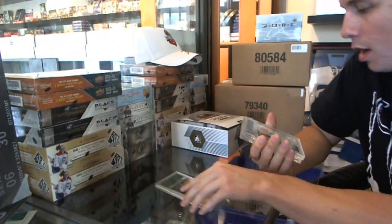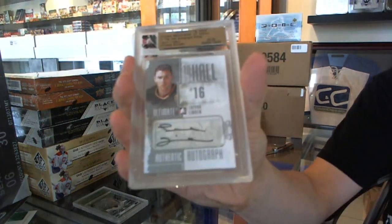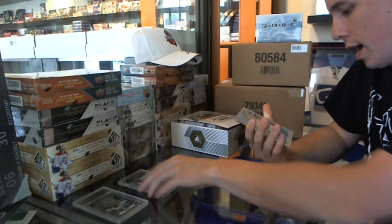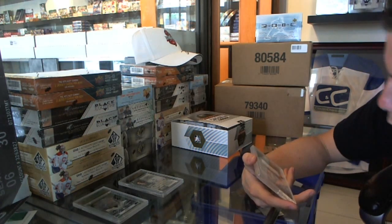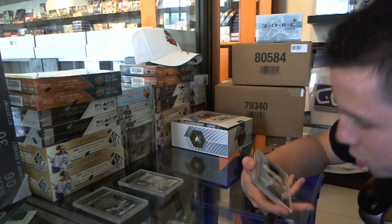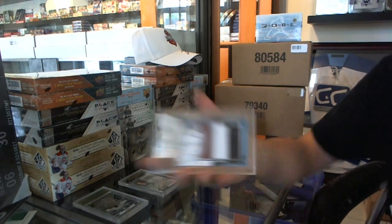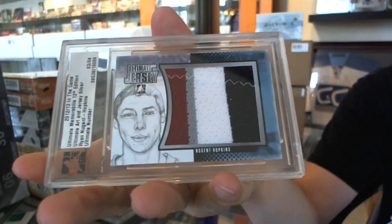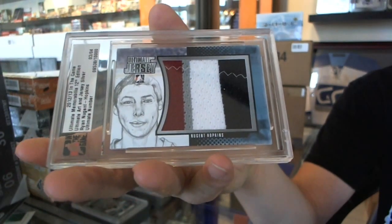We've got a To the Hall autograph numbered nine of 29, Trevor Linden. And that's an all right start — we've got a four-color with stitching, Ultimate Art and Jersey Silver, numbered three of four, Ryan Nugent-Hopkins.